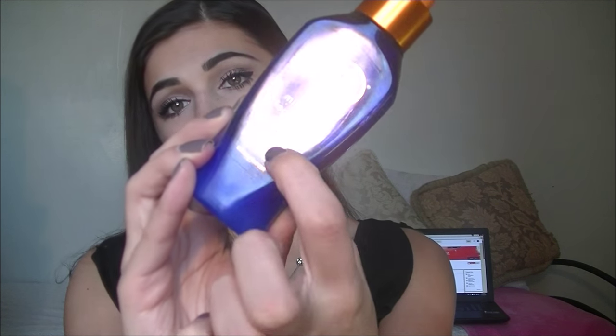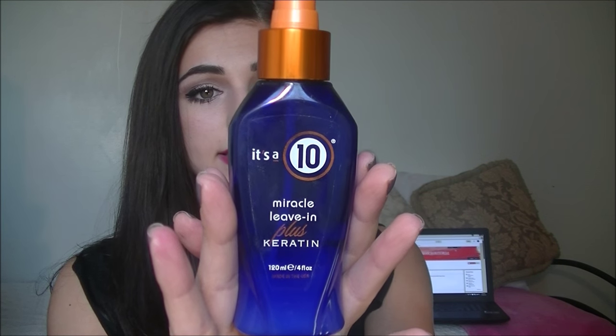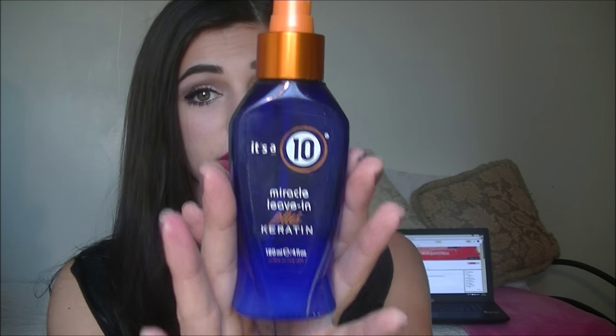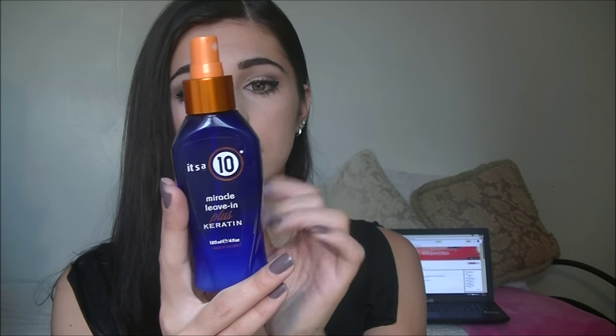Next I'm going to talk about a spray — it's a It's a 10 Miracle Leave-In. This happens to be the keratin one, but it doesn't matter which version you get. It does a lot: it protects your hair against heat, so it has a heat protectant; it's supposed to detangle, de-frizz, and add shine; and it seals your cuticles for extra silky hair. I just spray this in my hair after the shower and comb it out with a wide tooth comb. If I'm going to heat style it, I don't even need to put additional heat protectant, and if not, it's a really good detangler and conditioner by itself.